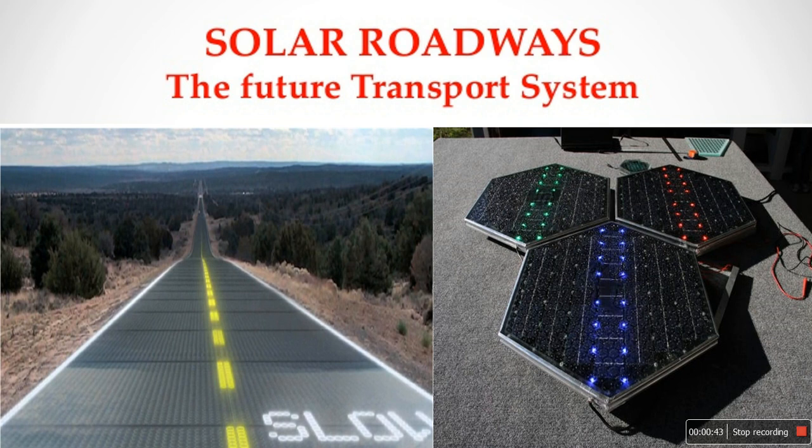So what is solar roadways? Solar Roadways is a company with an ambitious vision for a new energy future — to replace all concrete and asphalt surfaces, including the 4 million miles of roads and streets in the United States, with solar road panels.